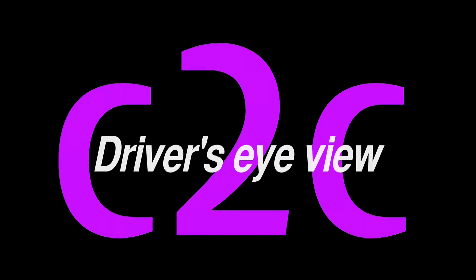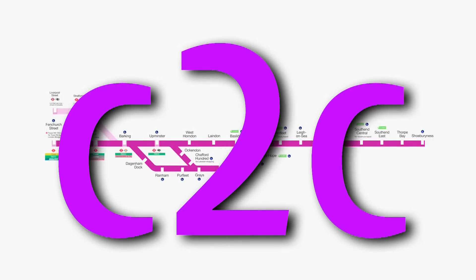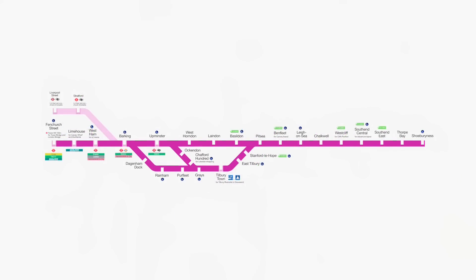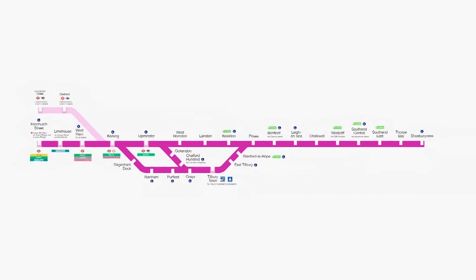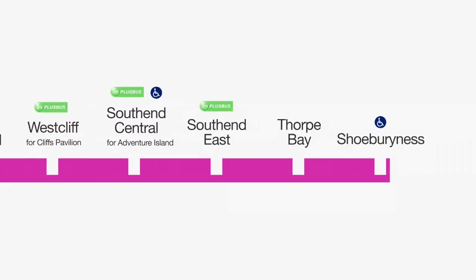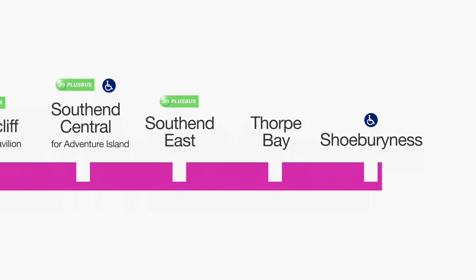C2C is the franchise that provides the train service over the former London, Tilbury and Southend Railway, from Shoeburyness to London Fenchurch Street. This self-contained network covers the length of the Northern Thames Gateway, a total route mileage of some 71 miles.